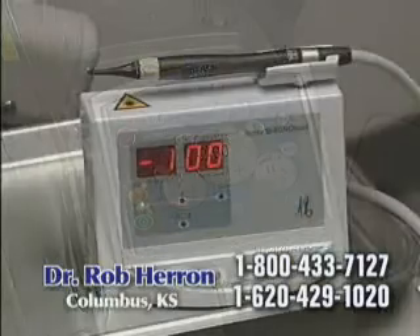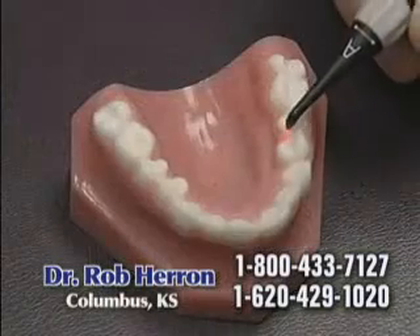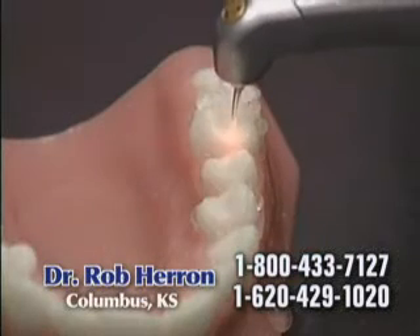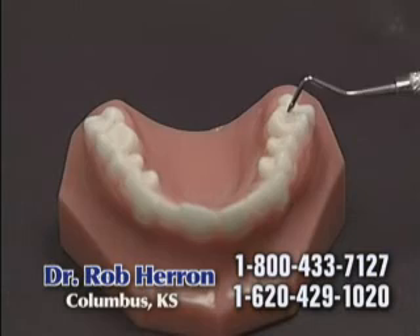In our office, two laser systems help us to reach this goal. A laser cavity finder helps us locate cavities when they are small. Then the new water laser cleans out the decay, most of the time without the need of a shot. A small tooth-colored filling is bonded into place, and you're done.